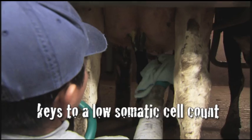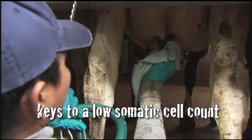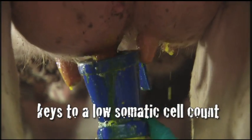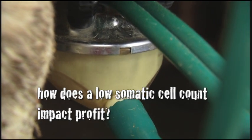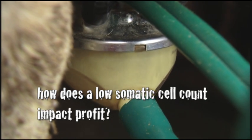If we keep a good dry environment for the cows to live in, keep our equipment up, and employees do a good job of milk preparation and preparing the cow for milking, and good teat dip, I think you pretty much got it. It's about a quarter hundred on a milk check, so that's pretty much all profit, and you get more production from a cow that doesn't have a high somatic cell count.